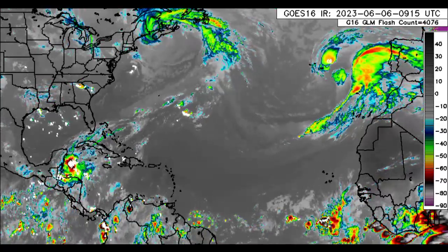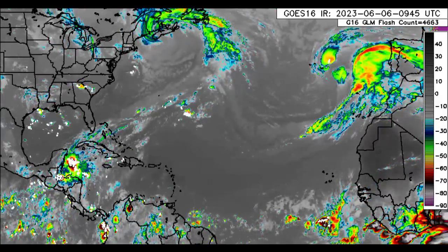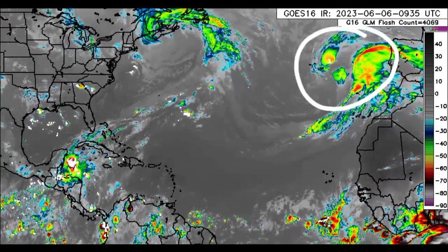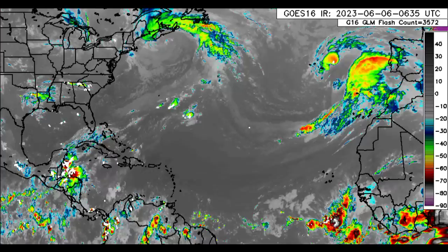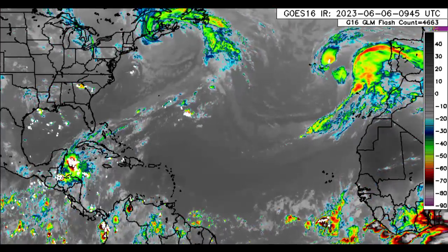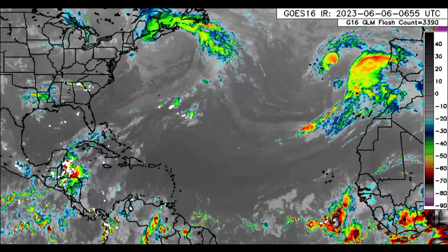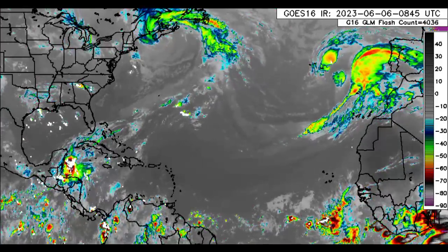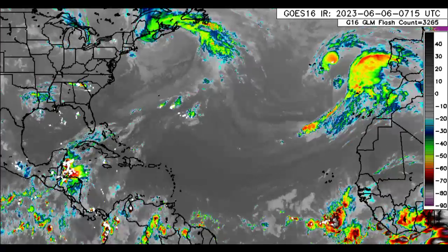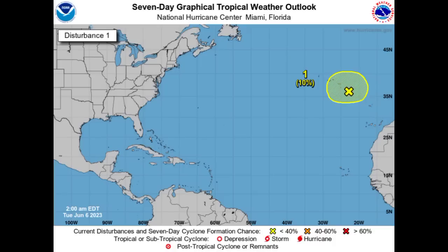Let's take a closer look at the Caribbean and surrounding areas. There is our disturbance — not very organized right now. I still think it could manage to become a subtropical cyclone, but as we head to later this week it is expected to drift more to the north and turn into much cooler waters, which is going to diminish the chances of us actually seeing something develop from it.